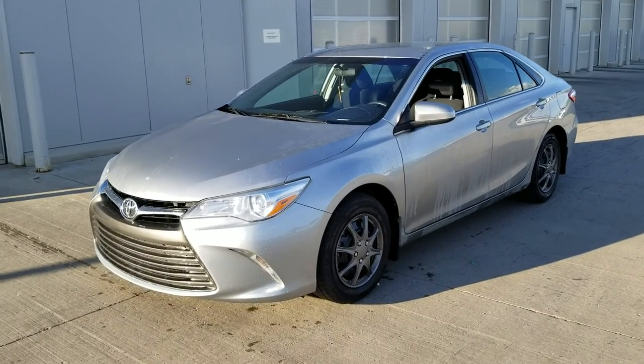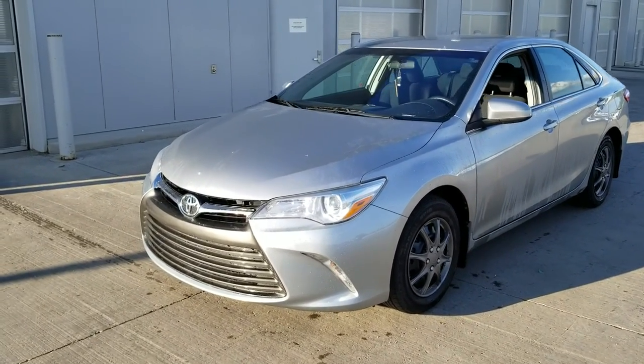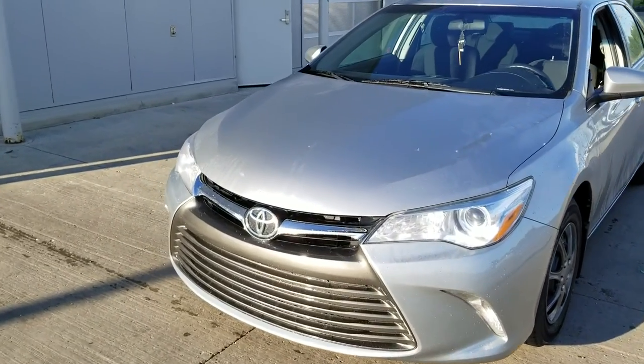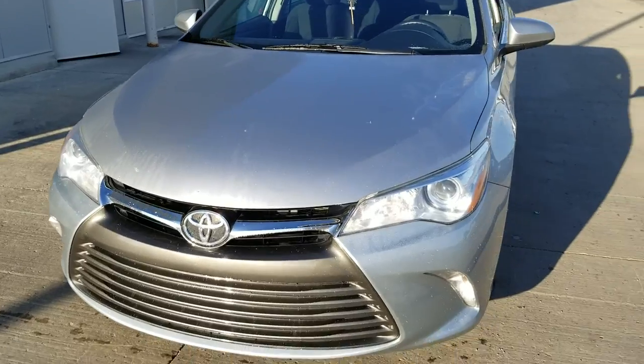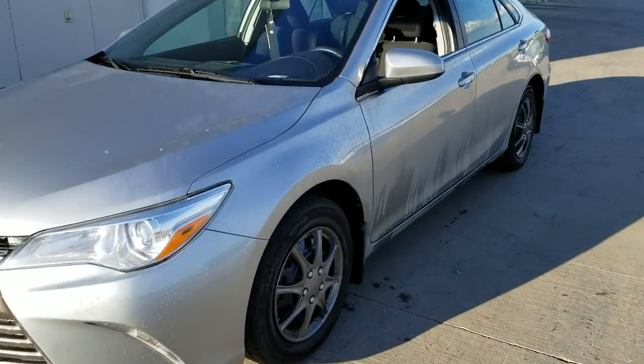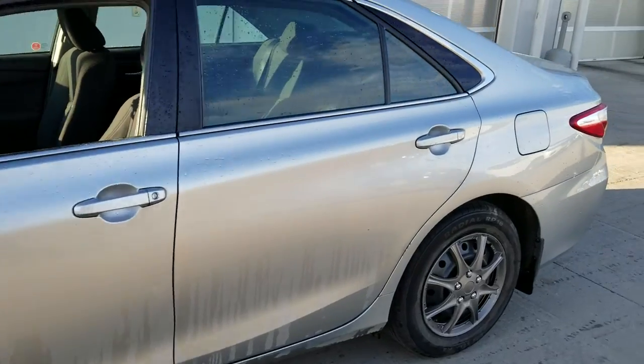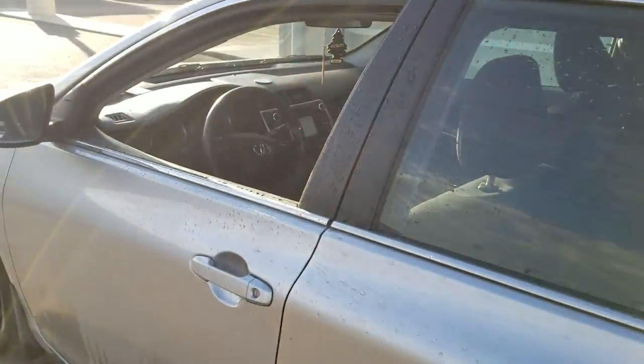Hey Hardik, this is Nav from LA Mazda. This is the 2016 Toyota Camry that you acquired. It's silver in color — we just got this car in so it's not clean yet, but overall there are no body damages on the body itself and the paint is in good shape.